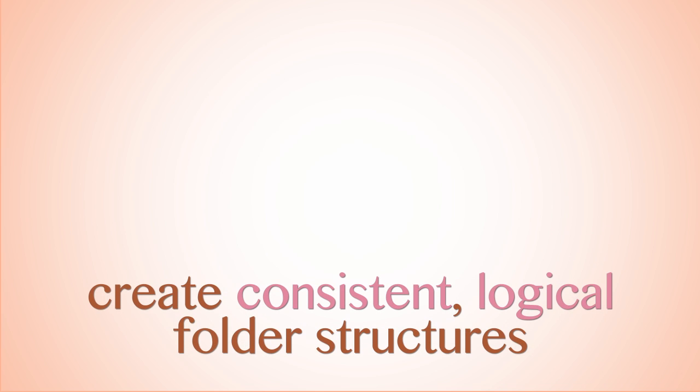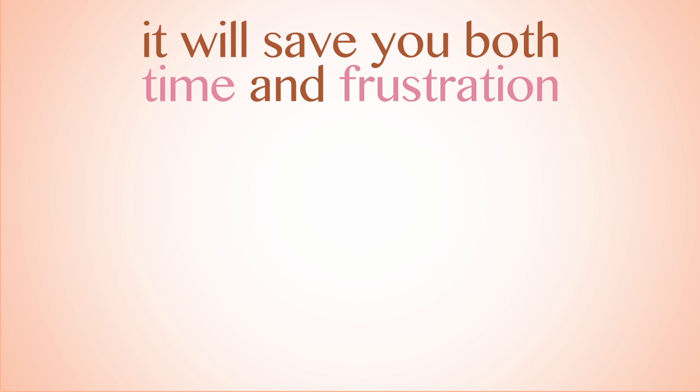In a previous video, we explained how and why to create consistent, logical folder structures. Keep that in mind when trying to organize your desktop, as moving files you want to permanently keep into logical folder structures will save you both time and frustration in the long run.